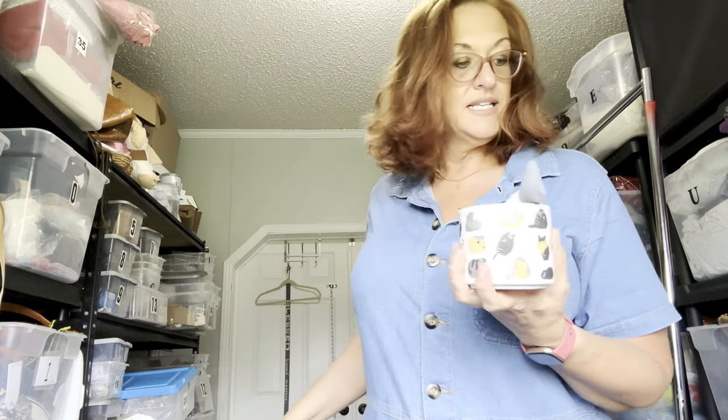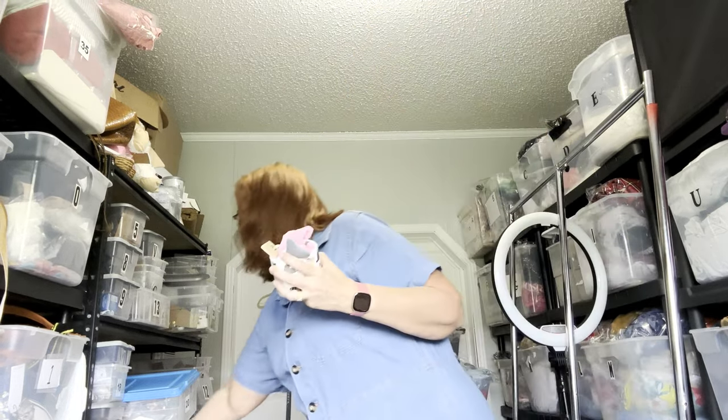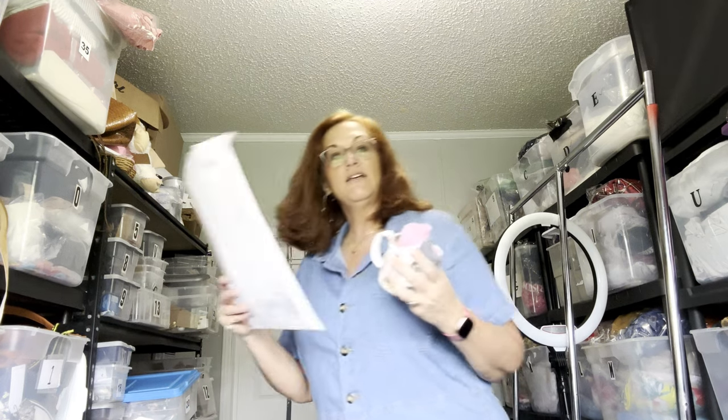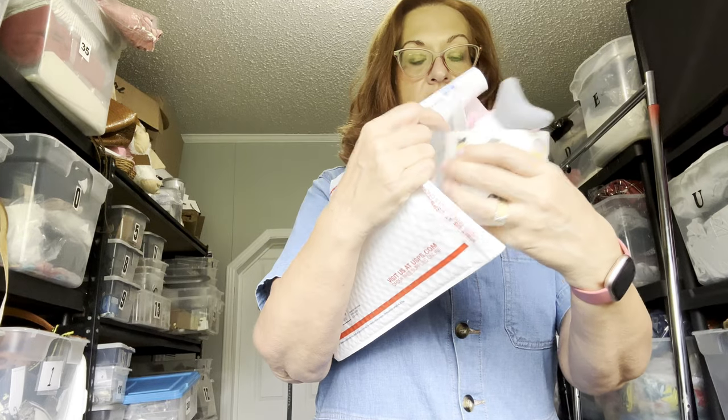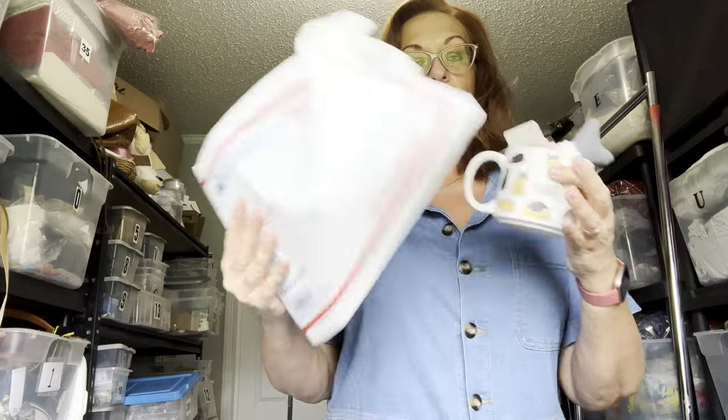These are the Priority Mail mug boxes. When you ship a mug, bubble wrap it, and when shipping glassware you want to stuff it as much as you can with tissue paper. A little hack: use the free Priority flat rate envelopes from the post office. After you bubble wrap or add tissue paper, you can use two or three of these envelopes, then stick everything in the box. I've never had anyone complain that things arrived broken.